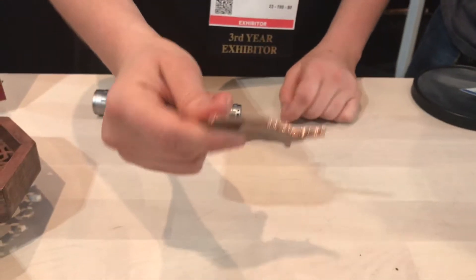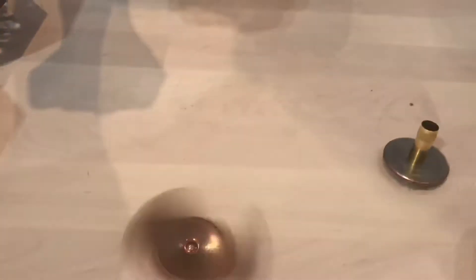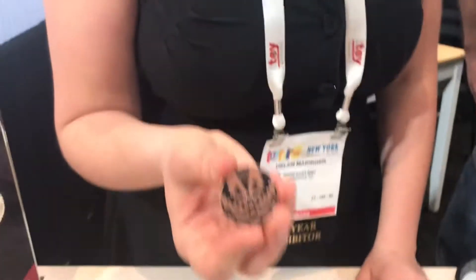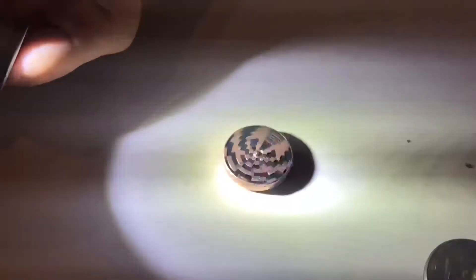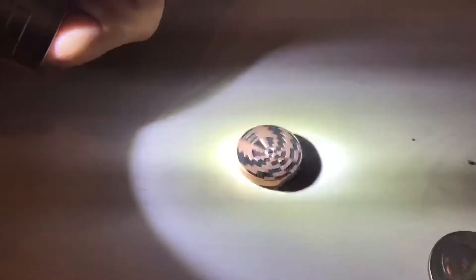We also have a cut-out of the United States in solid copper. We found the midpoint — it's in Lebanon, Kansas. And this guy will spin for probably about five minutes. But one of our coolest is this one. It has this interesting pattern on it, but when you spin it and get some light on it, it looks like they're spinning in different directions. And that's just a pattern that my brother figured out — it's all a Jedi mind trick.